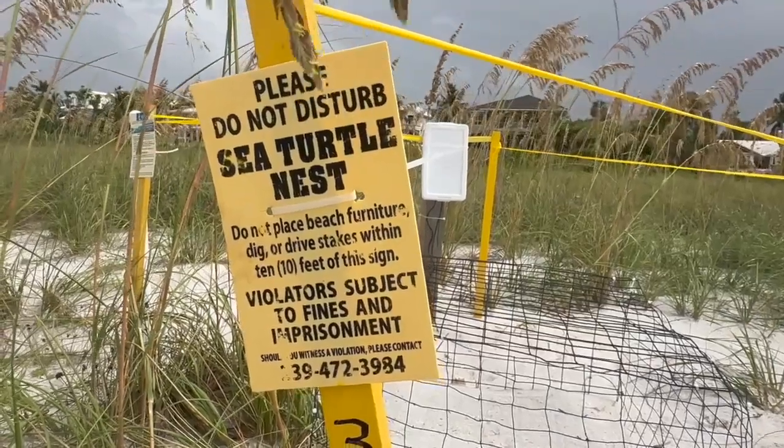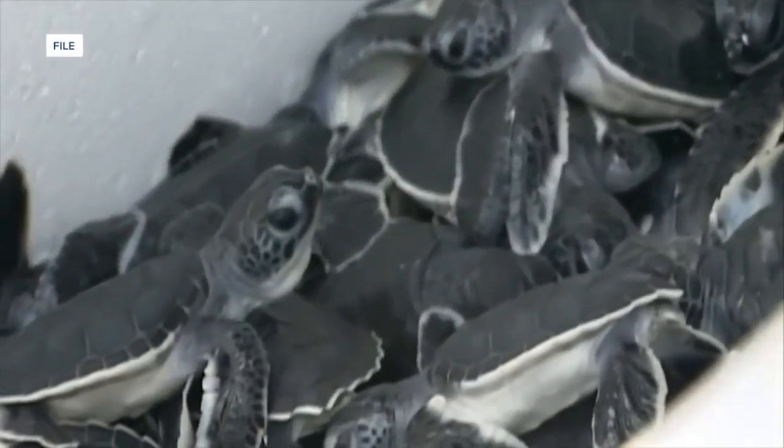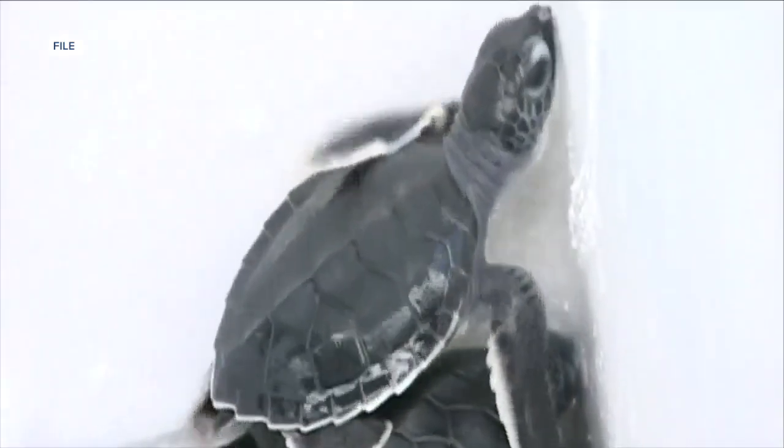For Sloan, it's about finding the happy medium for our turtles, especially when SCCF has found a 20% reduction in hatchlings on Captiva versus non-nourished stretches on Sanibel since 2014.